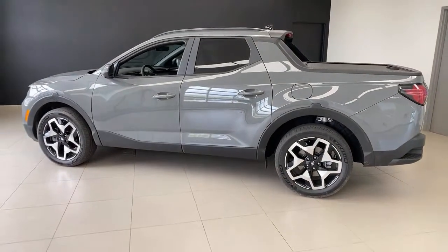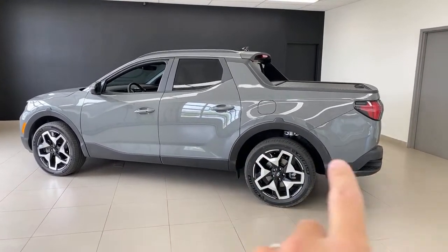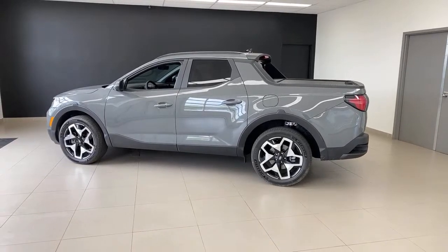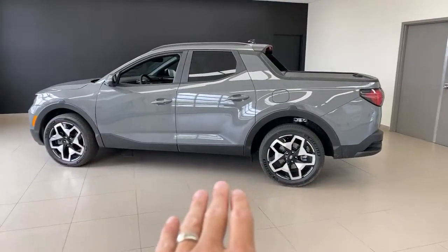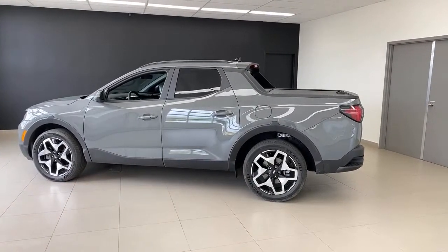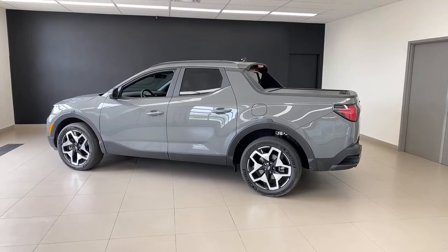Although a lot of auto reviewers say it's built on the Tucson platform, you could very easily say that the Tucson is built on the Santa Cruz platform — because this platform was built from the ground up to be the Santa Cruz. It's actually a hair wider than the Santa Fe and within an inch of length of the Palisade. Does that sound like a Tucson? It doesn't to me. This is a good-size vehicle, but it's not a massive truck.